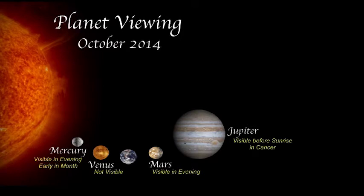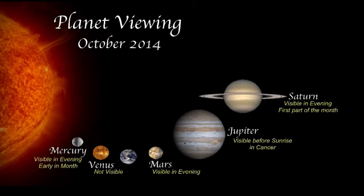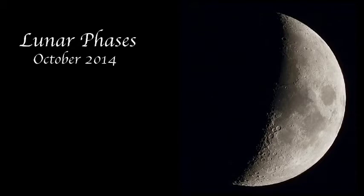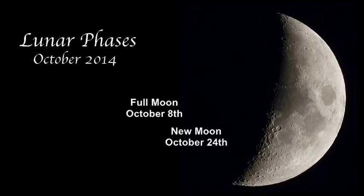Let's look at some planet viewing in October. Mercury will be visible around sunset the first week or so of the month, then it will disappear, reappearing in the morning sky the last week of the month. Venus will not be visible this month. Mars will be in the evening sky, moving from Scorpio to Sagittarius by the end of the month. Jupiter will be in the morning sky rising just after midnight in the constellation Cancer. The first three weeks of the month is your last chance to see Saturn for a while — you'll find Saturn in Libra right around sunset. Uranus will be visible all night long, just southeast of the Great Square in Pegasus in the constellation Pisces. Neptune will be in Aquarius, visible all night until the early morning. Full moon is October 8th, and new moon is October 24th.